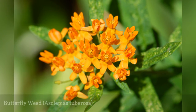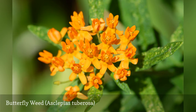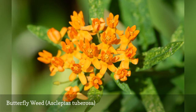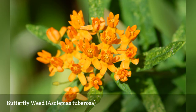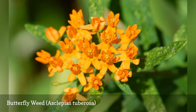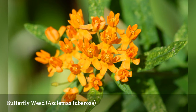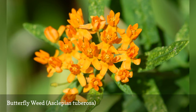Asclepias tuberosa is a butterfly magnet, but it is also a lovely plant in its own right. Mass several plants together whether you want to attract butterflies or just to appreciate its beauty more fully. This perennial stands around 1 to 2 feet tall. It is drought-tolerant once established and may even spread naturally by seed if you don't remove the seed pods after flowering.